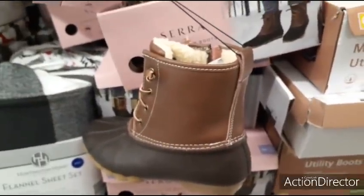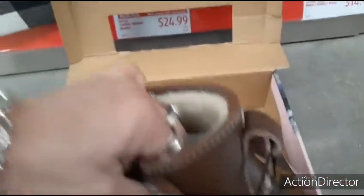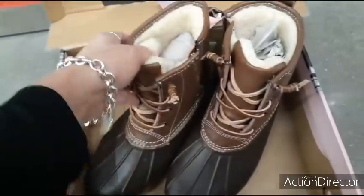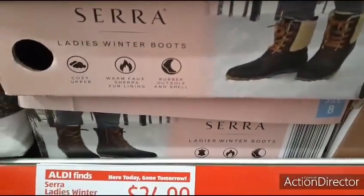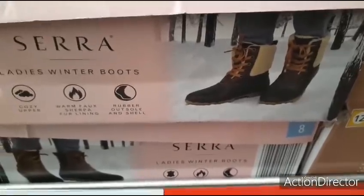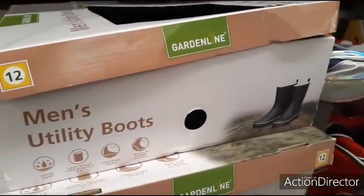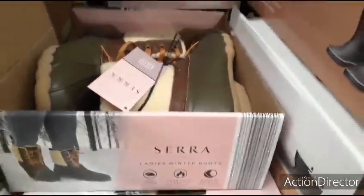They also have these cute women's Sierra ladies winter boots for $24.99. I think these are waterproof. They lace up, have good grips on the bottom, and they zip up — the little laces are just for looks. Not bad for $24.99; they actually feel pretty good. They have different styles — the brown, and a style with little Sherpa on the outside with green. They also have men's utility boots for $14.99 — I like the olive green with the little Sherpa on the outside.